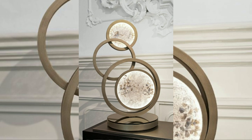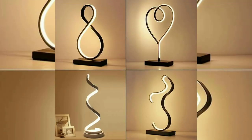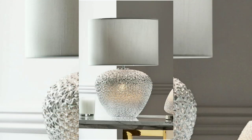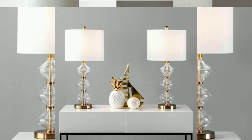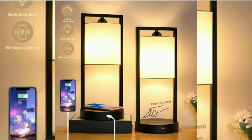Decorative element: table lamps come in a wide variety of styles, designs, and materials, allowing you to enhance the decor of your living space. They act as decorative elements that complement the overall interior design and add a touch of personality and style to the room.